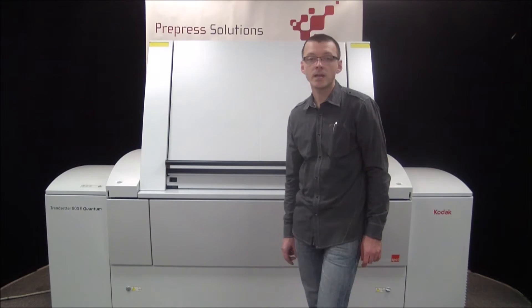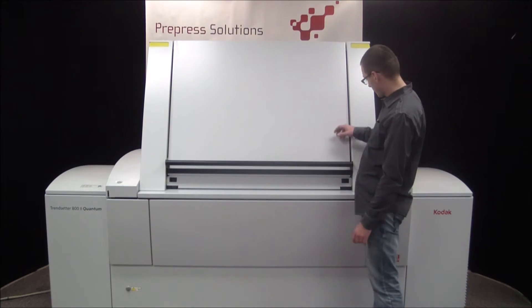In this video, we'll be using process plates. So let's run an image and see this machine in action.